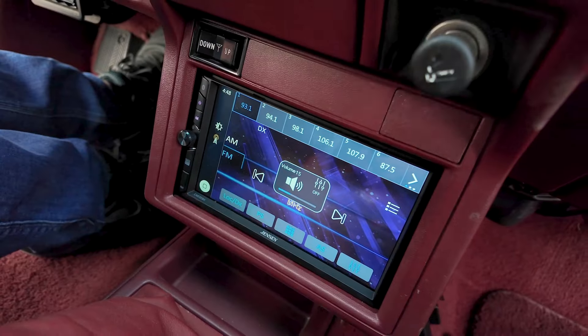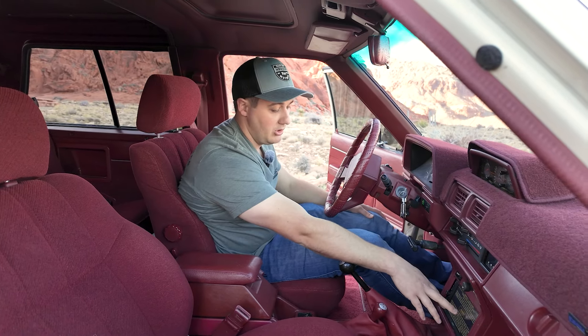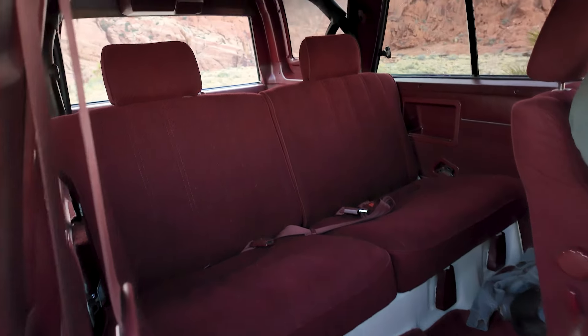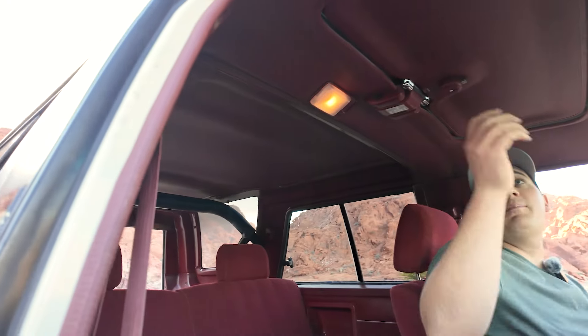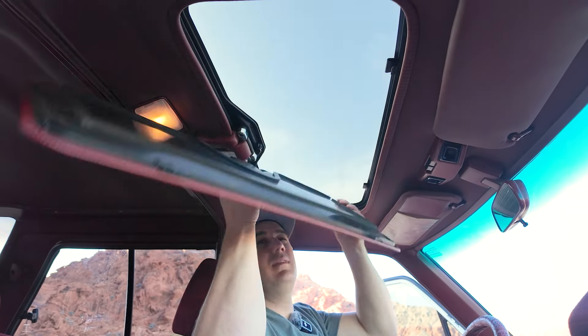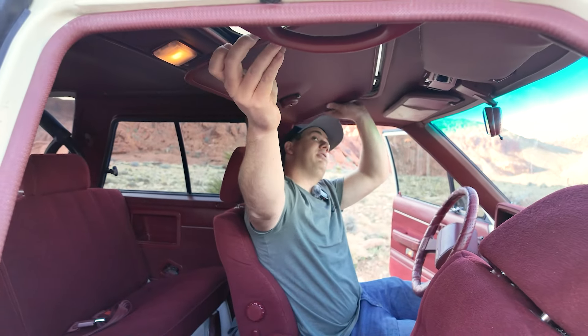One of the only things we did in the interior was add this Jensen touch screen — wireless Apple CarPlay and wireless Android Auto — so it'll hook right up to your phone. Everything in here is functional and awesome, ready to cruise and daily drive. Whoever wins this is going to absolutely love it. In the back seat, adults can fit — probably two adults — and it's just as maroon back there, maroon headliner and everything. There's even a sunroof: pop it down, it opens up, and the back half of the roof can be removed entirely.